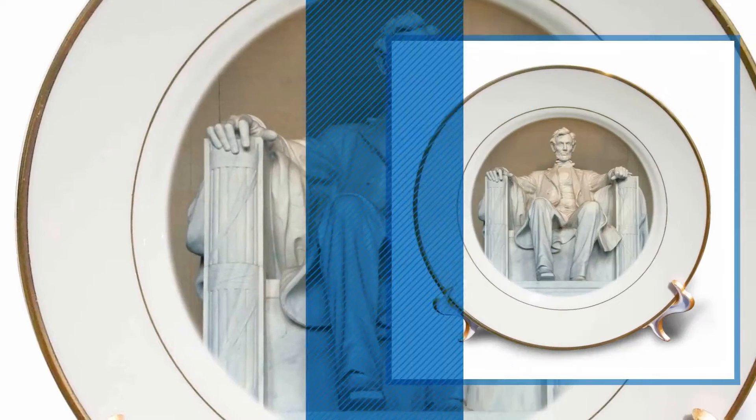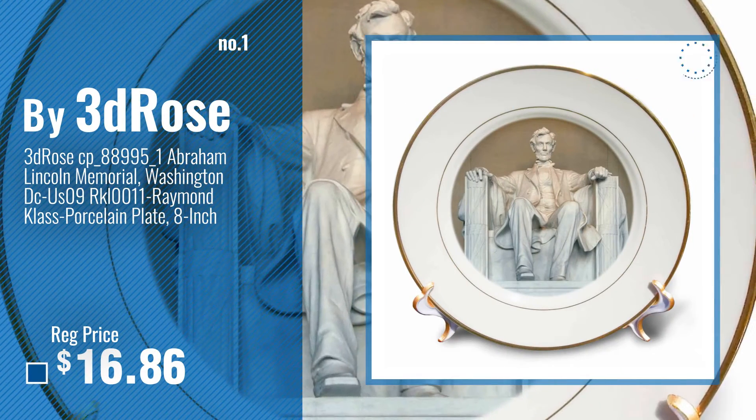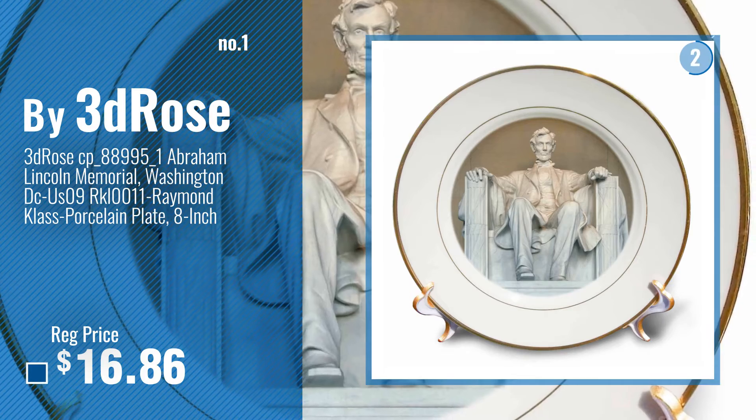Number 1, Most Popular, by 3D Rose. Watch this video, choose your favorite.